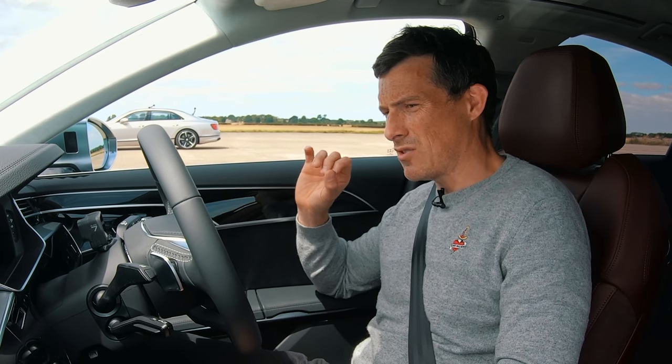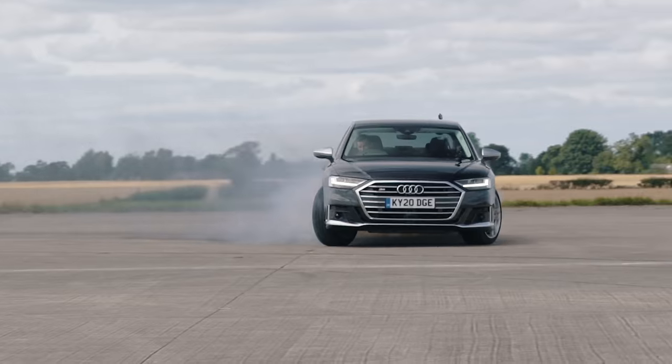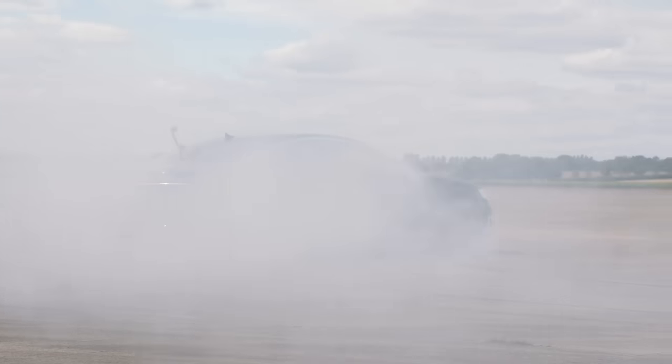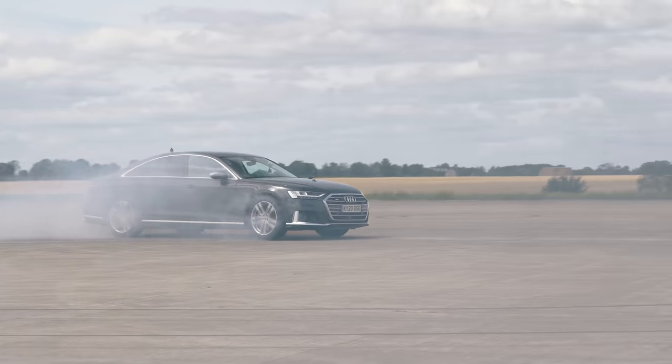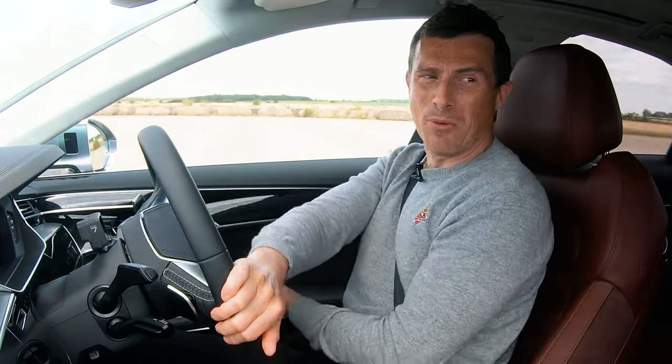I think it would be a little bit amiss of me if I didn't try to warm up the tyres before we raced. I'm just not sure if it's going to work, but I'm going to try and do a donut in this S8. This is nuts!